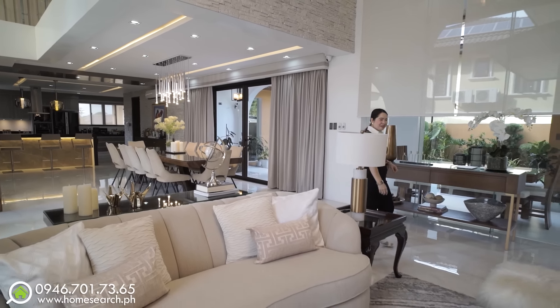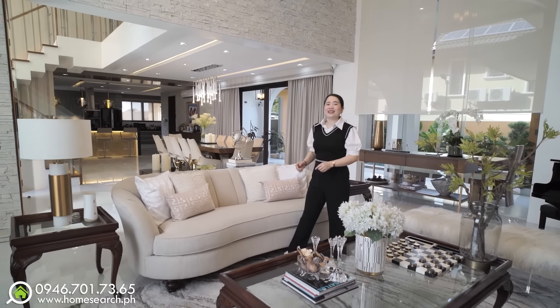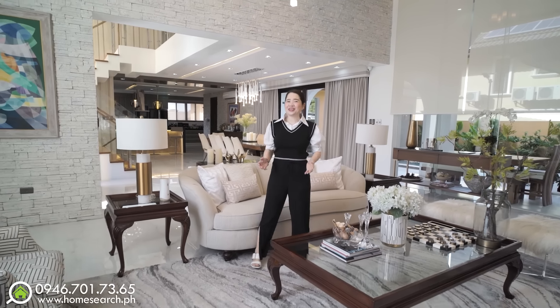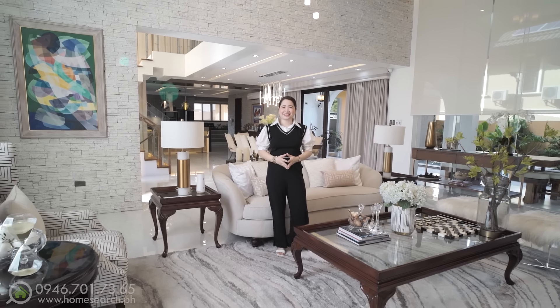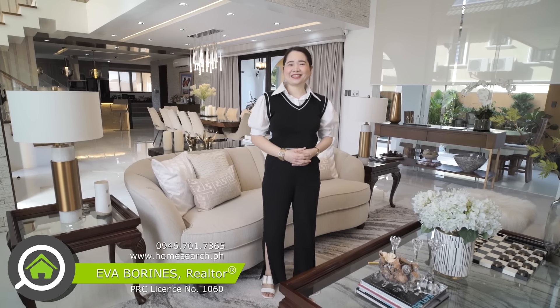Hi home searchers! Welcome to this luxurious modern Mediterranean mansion here in the exclusive community of Fortopino subdivision, Las Piñas. My name is Eva and I am your real estate broker friend. Now let's start the house tour!